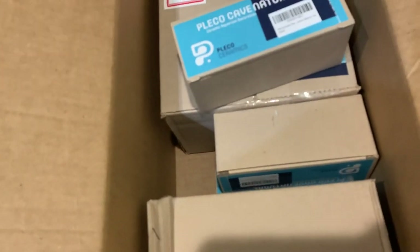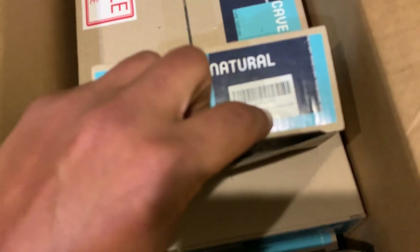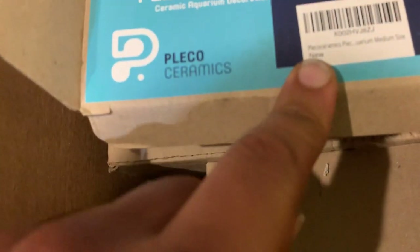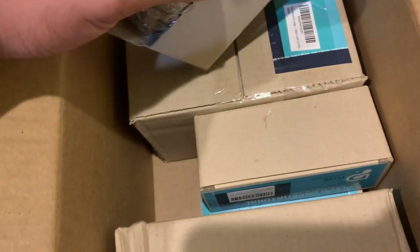They've been blending functionality with a cool look. So it looks cool, but it's also going to be functional — could be for breeding or just to blend in. This one — let's see what this is called — this is the Pleco Cave Natural, medium size.